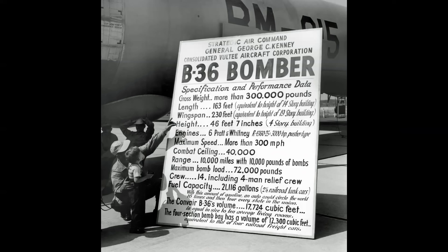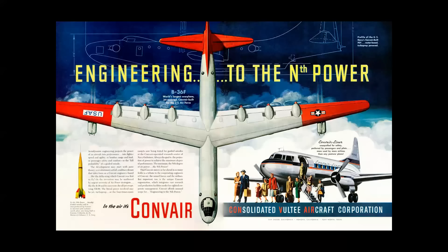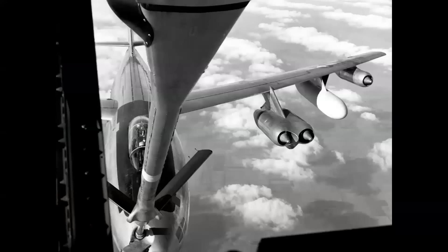This big hand-painted sign really told the story — the way information was conveyed to the American public at that time was amazing. For instance, the fuel capacity was 21,000 gallons — enough for an auto to circle the world 16 times and still tour every state in the Union. The interior volume was the size of 10 average American living rooms, and the bomb bay volume was equivalent to four railroad freight cars. Ads brought this message to the public as well, with artwork that inspired my career as an aviation artist. And you'll notice the company name has changed to Convair, a contraction of Consolidated Vaultee Aircraft.